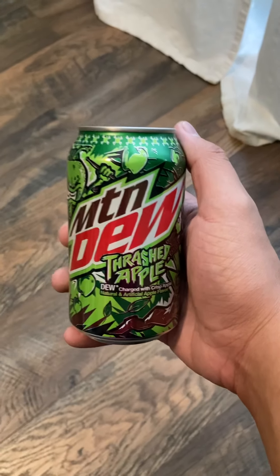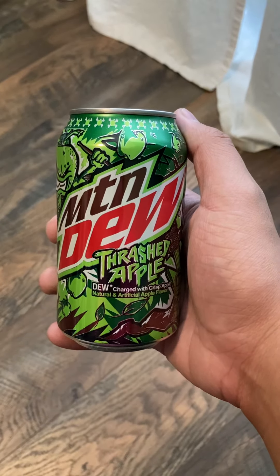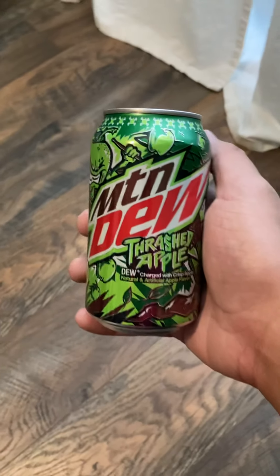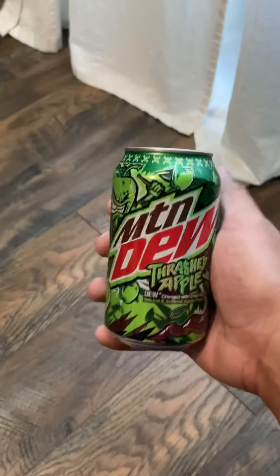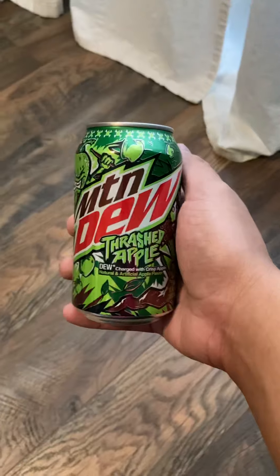Hey guys, I'm Chris. For this video I'm gonna be revealing Mountain Dew Thrashed Apple. I got it at Fred Meyer, located at Covington in Washington state. If you guys are wondering where I'm at right now, I'm in my room.